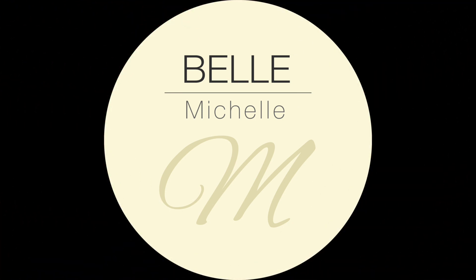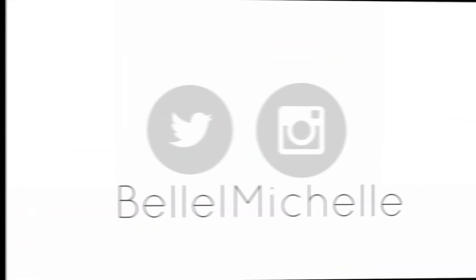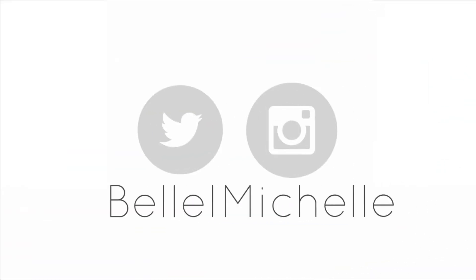If you're looking for the perfect day-to-night evening bag, you need to continue watching this video. My name is Bell Michelle - I do videos around travel and fashion, and then I sprinkle in a little bit of anything else I want to speak about. Today I'm going to be doing a review of my YSL Kate bag.